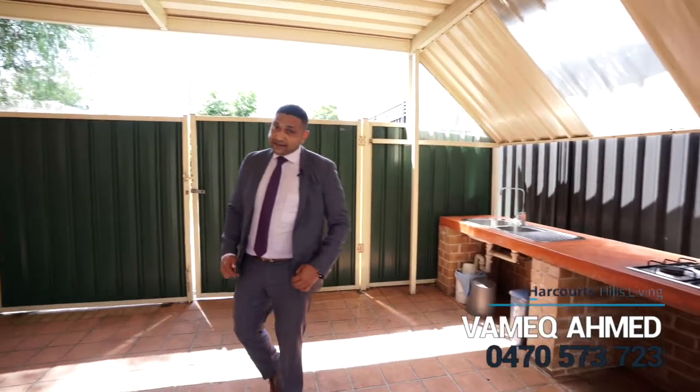I'm Vamek Ahmed and I cannot wait to showcase this house to you at the weekend opens. See you then.